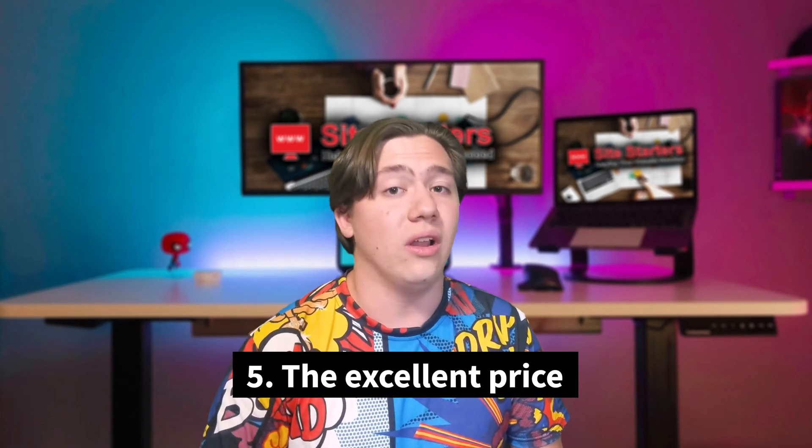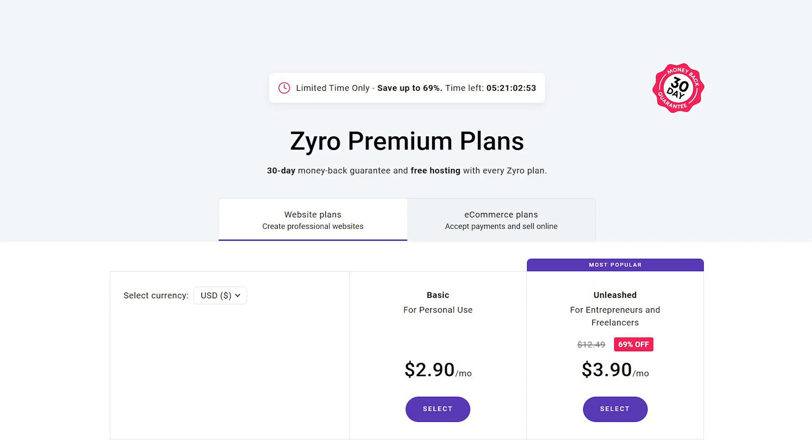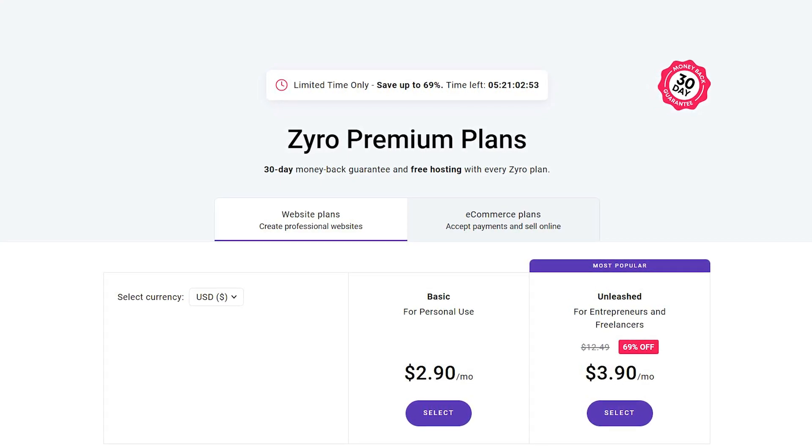The fifth and final point is the excellent price-to-quality ratio. You can get started building a website for less than three dollars a month, which is super cheap. This is important because when you're starting out you don't have a lot to invest, so this cuts down on costs until you're ready to expand to one of their bigger plans.